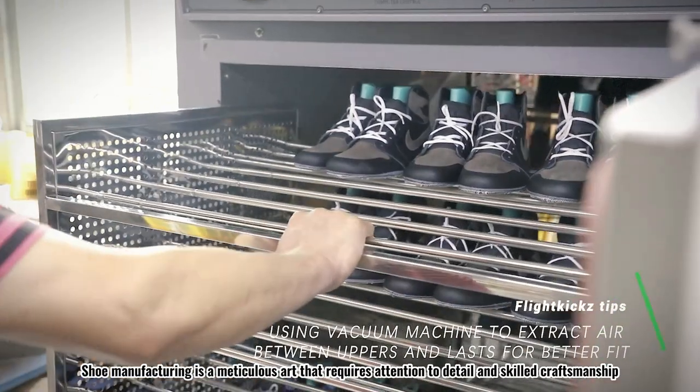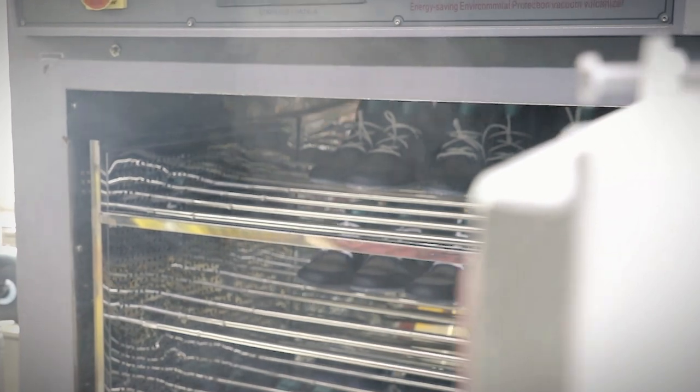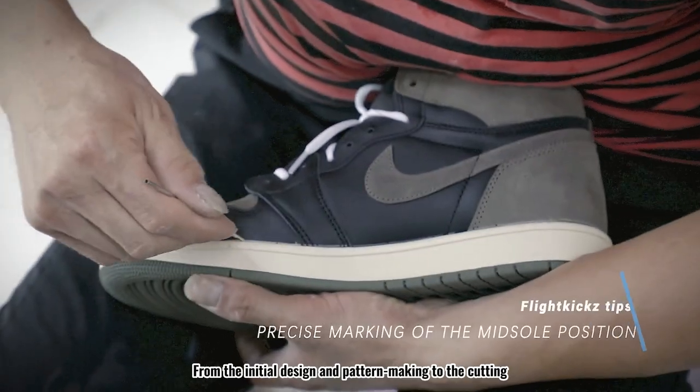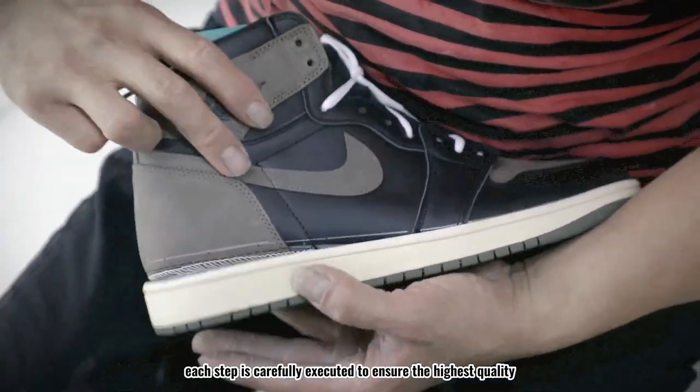Shoe manufacturing is a meticulous art that requires attention to detail and skilled craftsmanship. From the initial design and pattern making to the cutting, stitching, and assembly, each step is carefully executed to ensure the highest quality.